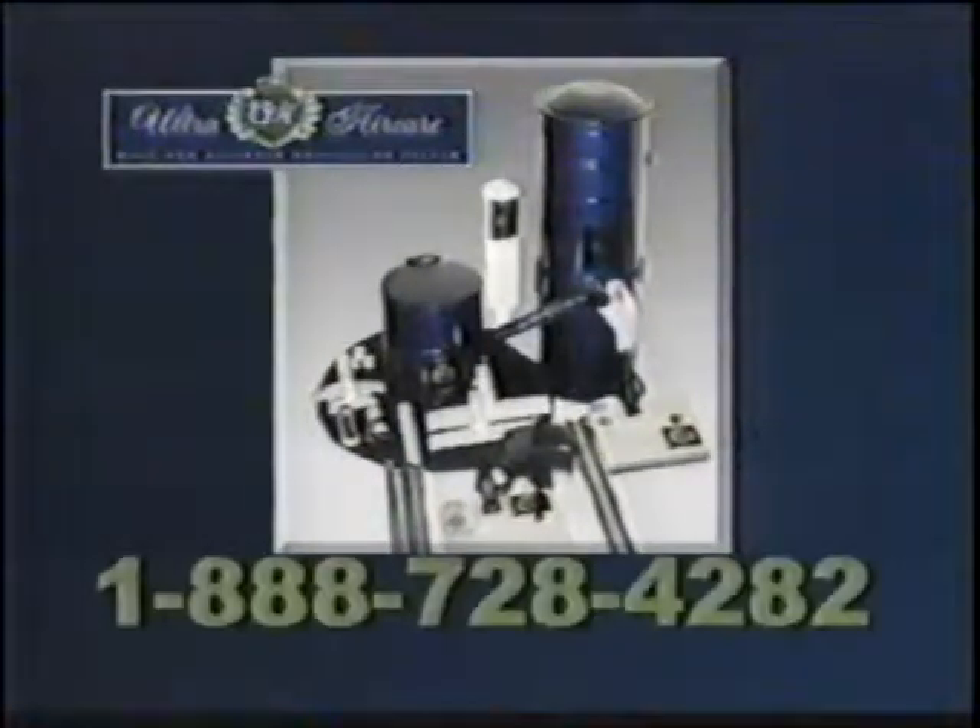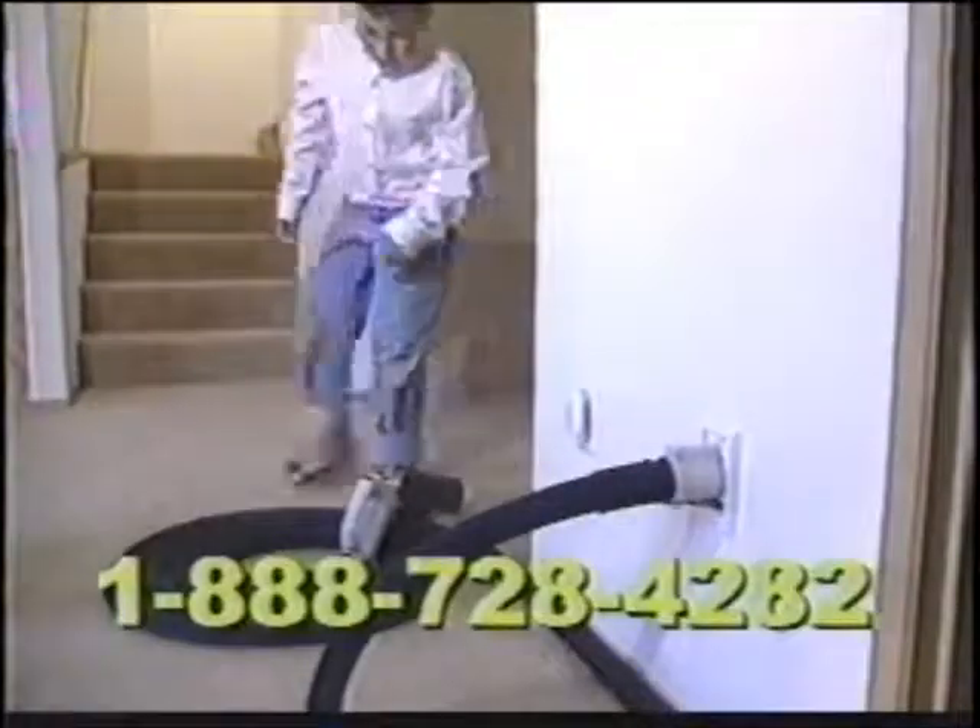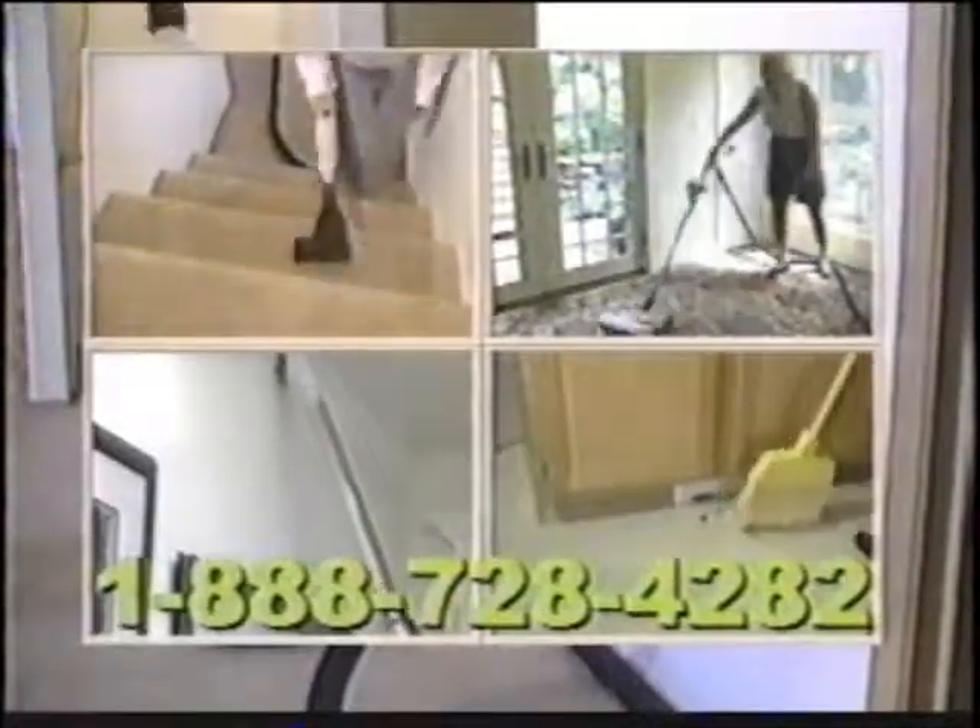Ultra Air Care, the most effective dust and allergen collection system, can be yours free. Ultra Air Care cleans better, faster, and easier than any other built-in canister or upright vacuum.